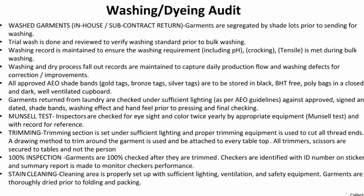Washing garments in-house. Sub-contact return — garments are checked for shade lot and period shading prior to washing.